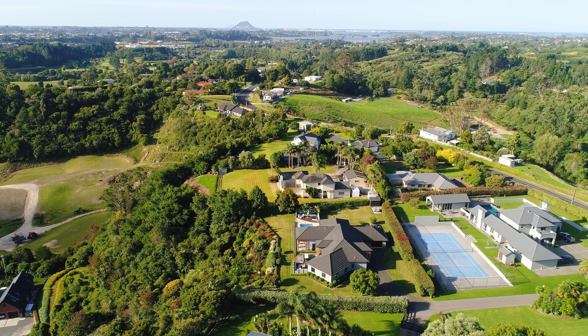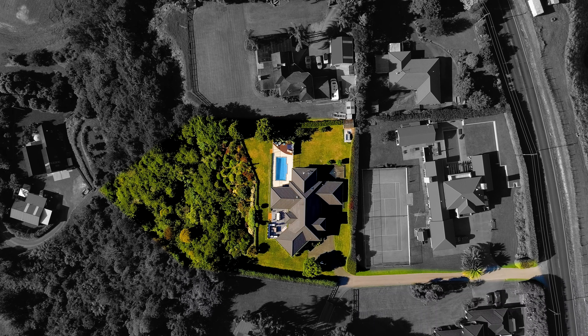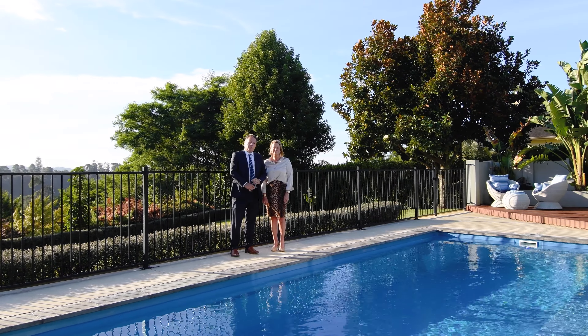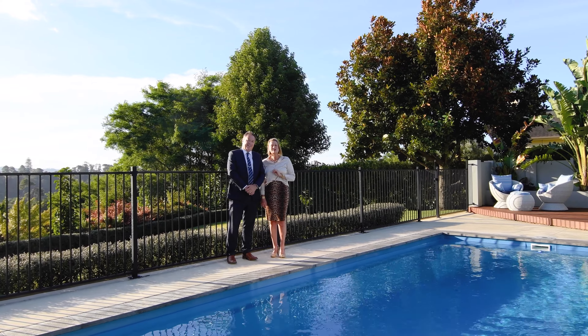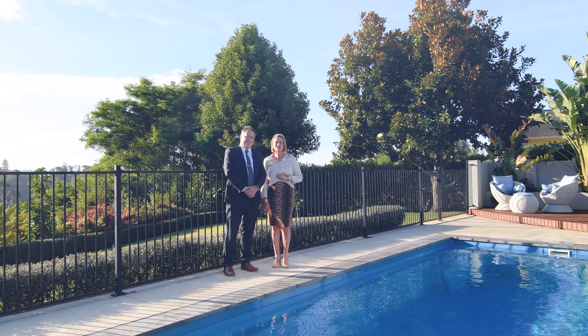Oropi is a great place to call home where you get a delightfully private lifestyle, yet are just a short drive into the city and all amenities. We're Trevor and Tracey from Baileys. Thank you for taking the time to view this video with us today. 312 Oropi Road, a grand home that offers the ideal family haven. For further information please contact us.